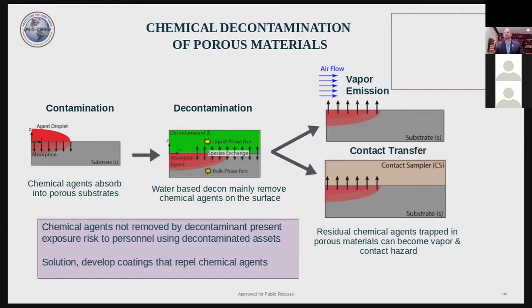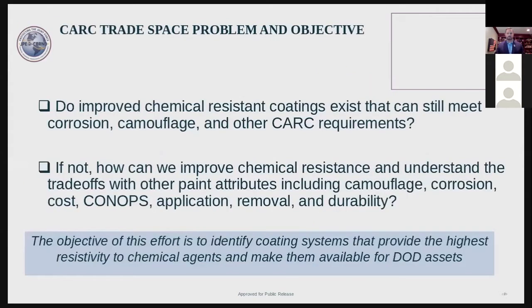You probably understand this in your own home if you've painted with semi-gloss and flat paints. Semi-gloss paints tend to be easier to clean — you can wipe fingerprints and oils off much easier than flat paints. But having a glossy paint on the battlefield is not advantageous.